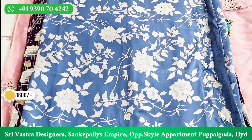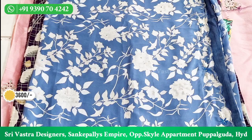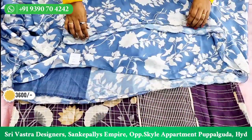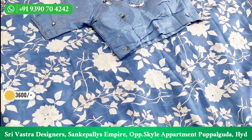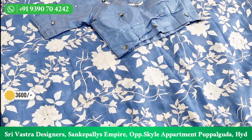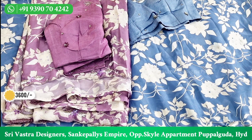This saree is satin georgette with cutwork, floral print, and width sequence. It is a nice bluish shade — an ice blue shade. The saree has a floral design all over, a border part with self-embossed design, and a stitched blouse. This saree is ₹3,600 with stitching blouse. There are two colors available — blue and purplish shade — both at ₹3,600. A screenshot of both colors is available.